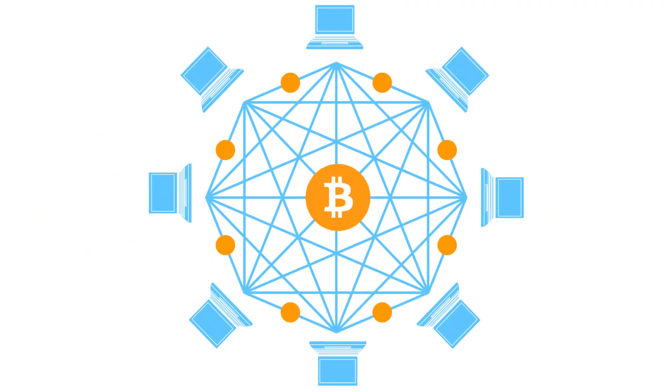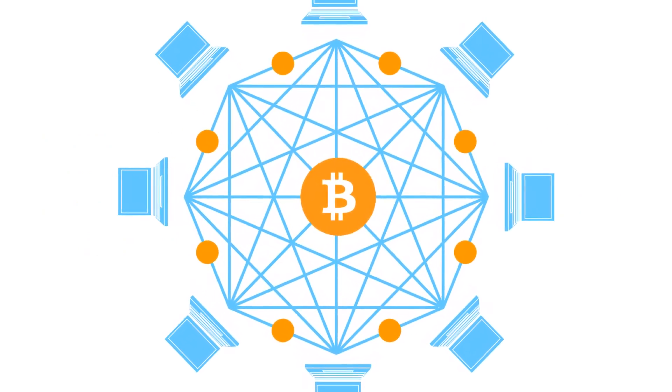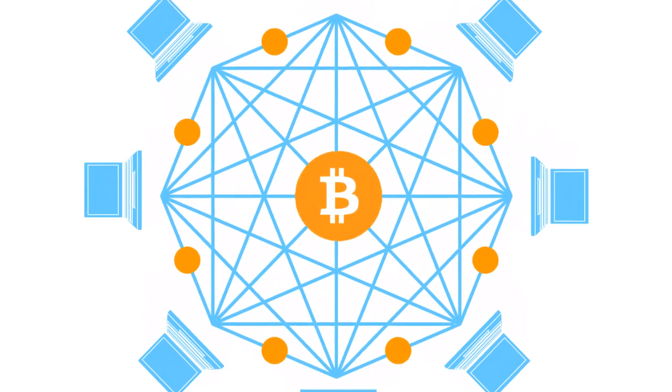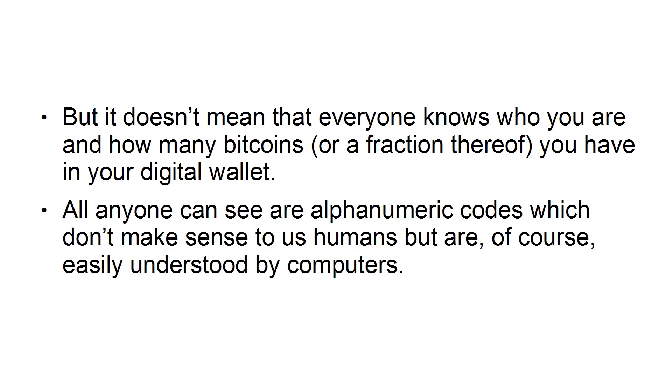The Bitcoin network is open source, which means that anyone can access it. Each and every Bitcoin transaction can be viewed by the entire network. But it doesn't mean that everyone knows who you are, and how many Bitcoins, or fractions thereof, you have in your digital wallet. All anyone can see are alphanumeric codes, which don't make sense to us humans, but are, of course, easily understood by computers.